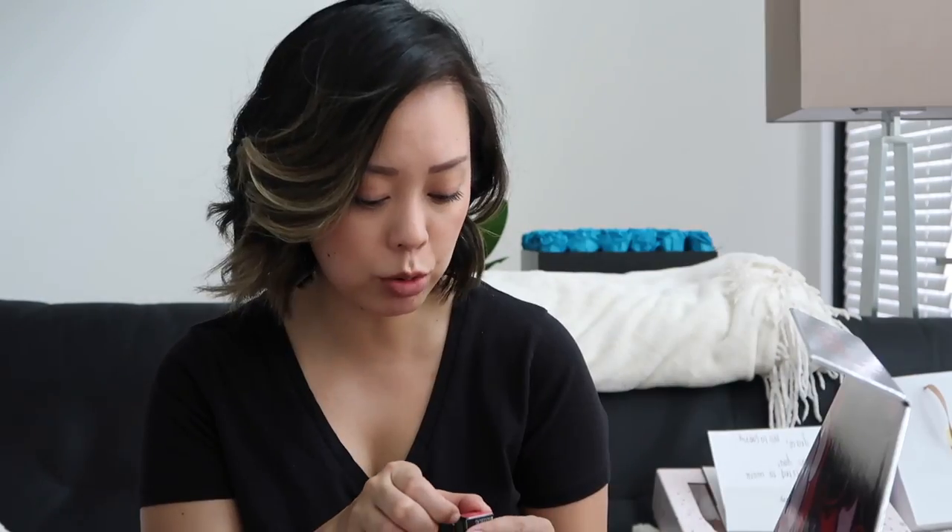Smashbox sent me their Bite the Bullet lip collection, and the great thing is they also sent a bag to send back any products I don't want to donate to either Dress for Success or the Los Angeles LGBT Center. I think it's awesome that Smashbox understands not every shade will work for me, and I plan to keep the lipsticks I'll actually wear and send the rest to charity. This is the entire collection including the Totes Matte Be Legendary lipstick in a really pretty pink shade.